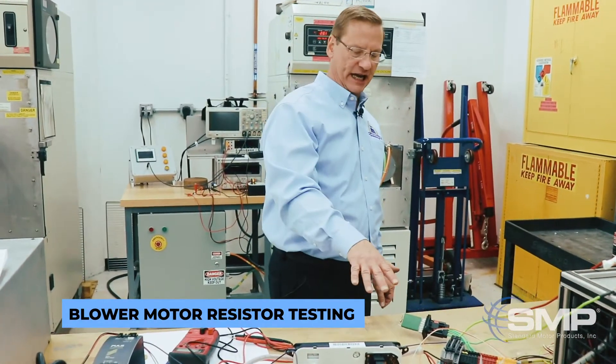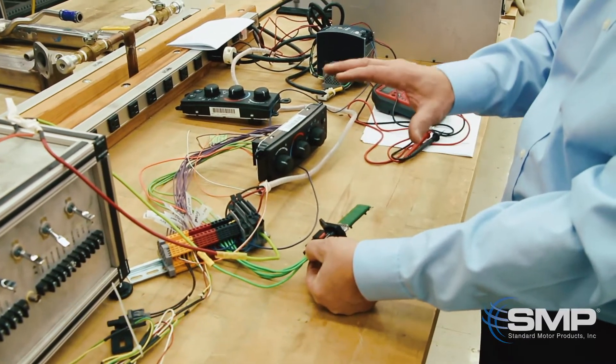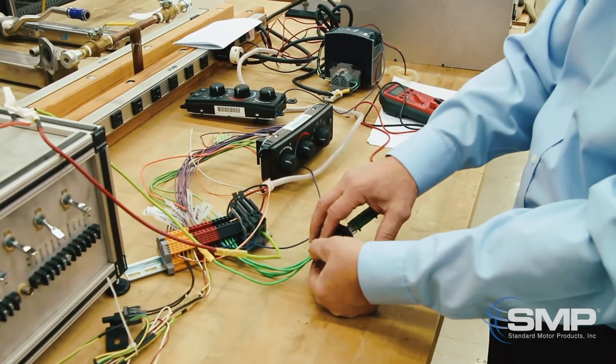Here we're testing a blower motor resistor. Often not only does the blower motor resistor fail, but the connector breaks down as well.